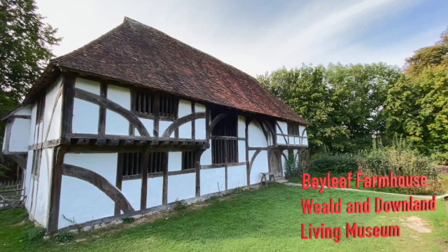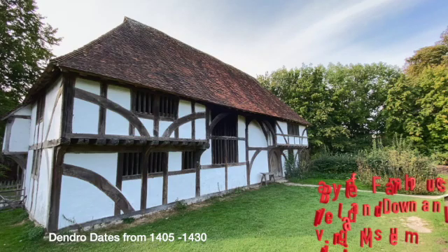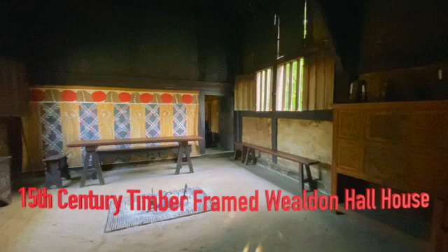Today we're going to take a wander around the Bailey Farmhouse, a beautiful building at the Weald and Downland Living Museum. It looks very Tudor but actually it's quite a bit older than that. The oldest part is dated to around 1405 to 1430. It's a wonderful timber-framed Weald Hall home. Let's start our exploration.